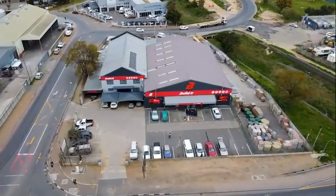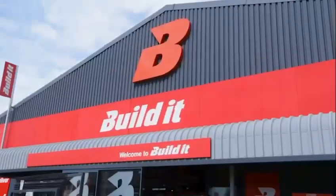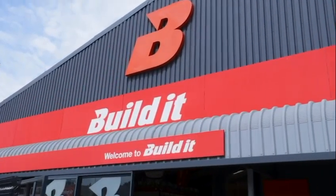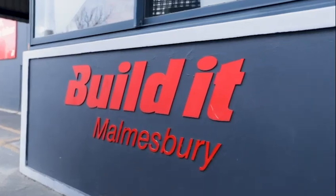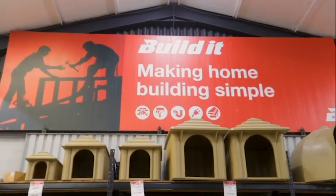Powered by Plascon, today's Handy Hero comes from Build It in Malmesbury. This store has been trading for 17 years now. It's a family owned business. In that sense we like to treat our customers and our staff like family and to create a happy working environment and also a pleasant shopping environment.